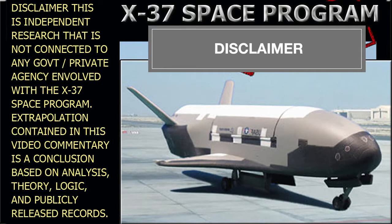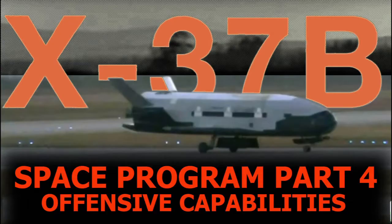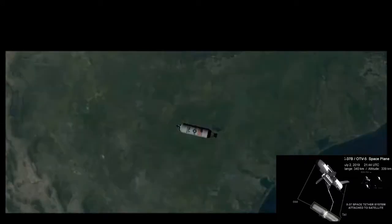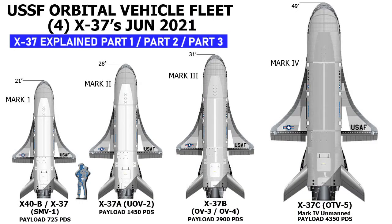Disclaimer: this is independent research that is not connected to any government or private agency involved with the X-37 space program. How's it everyone, I'm Silent J with Sir Tritonic. In this video expedition we will cover part 4 of the X-37 space program explained, outlining the military space plane's orbital offensive strike capabilities. But first, let's review the US Space Force X-37 unmanned orbital fleet, and for a more in-depth analysis check out parts 1 and 2, link down below in the description.